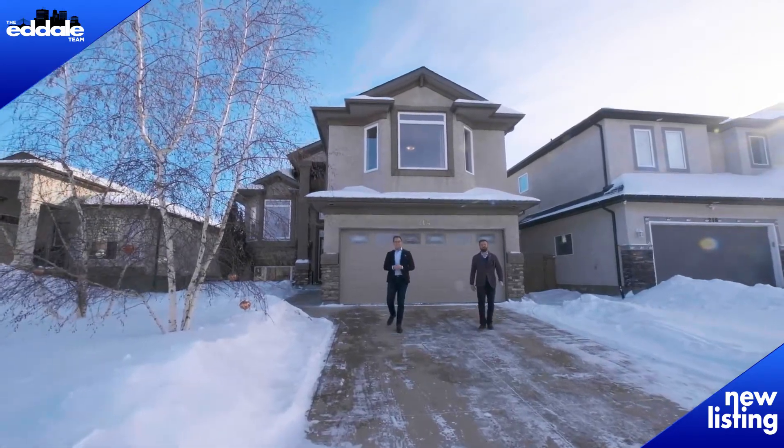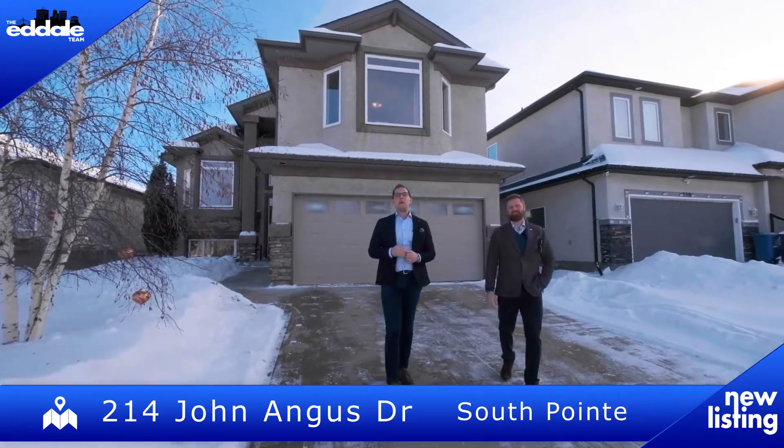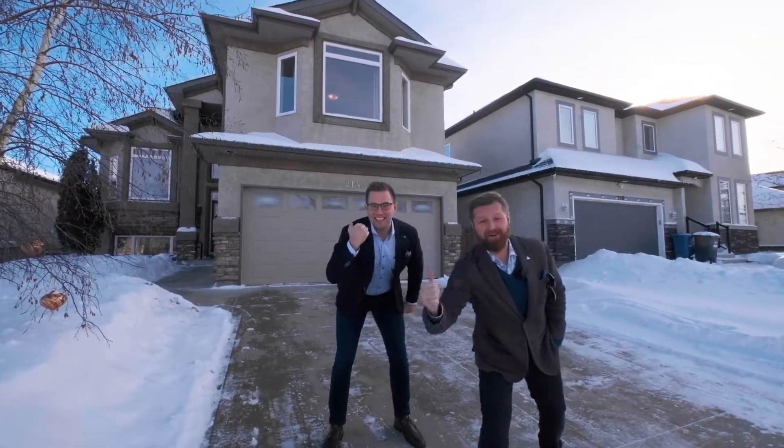Hi, I'm Ed Dale. And I'm Michael Kay with RE-MAX Professionals. Today we're in South Point at 214 John Angus, and we have a beautiful cabover for you to see today. So let's go have a look.